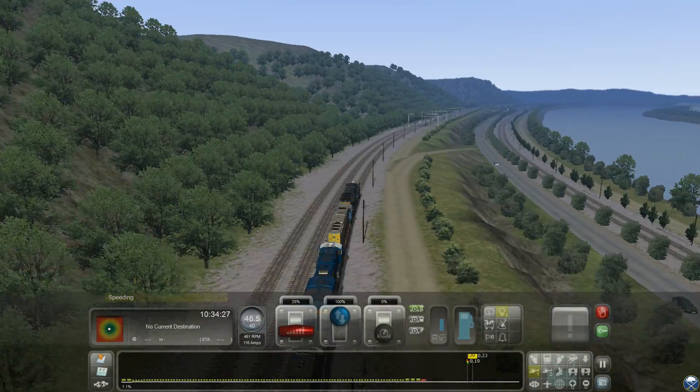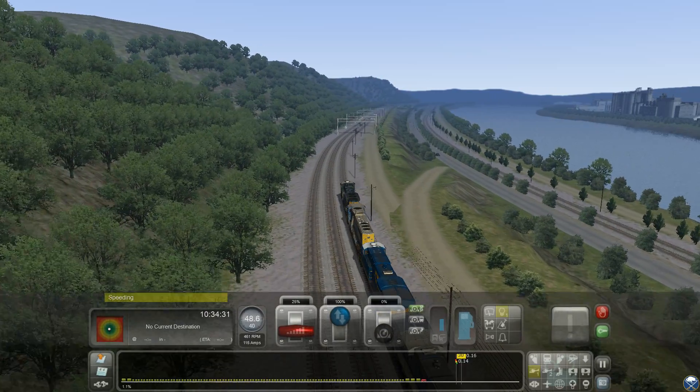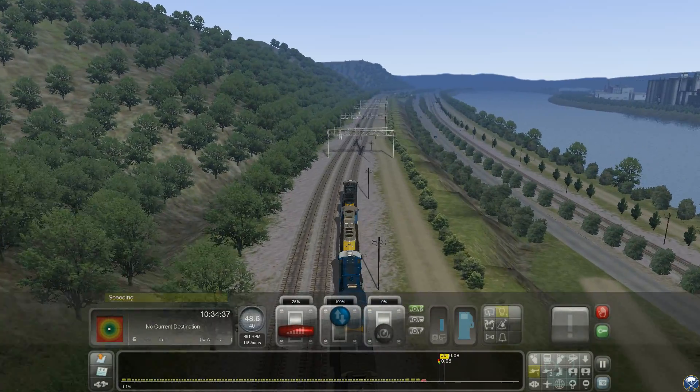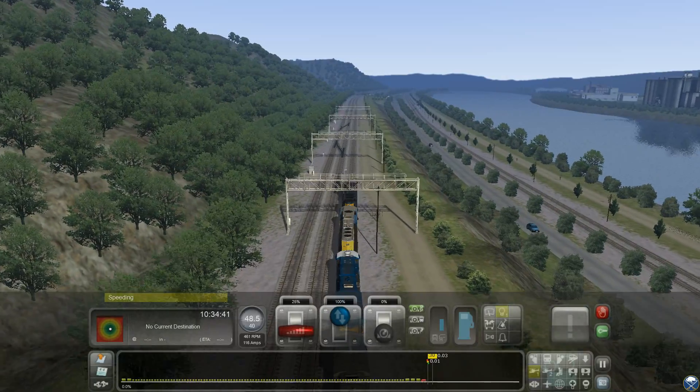I made this port, it's available on railworksamerica.com. You'll find your sounds there. This is a CSX SD70 ACE number two.